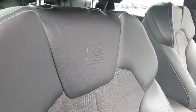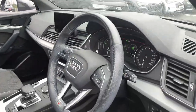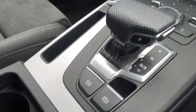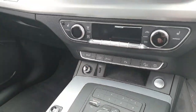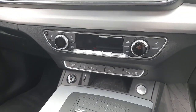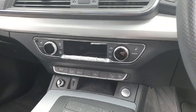We've got the S-line badge embroidered into the seat. Comes with a seven-speed automatic gearbox, electronic handbrake with hill hold, and a drive select button to choose your preferred driving style. You've also got an EV button which allows you to choose whether you want to use the engine or the batteries on their own. Parking sensors all around on this model.